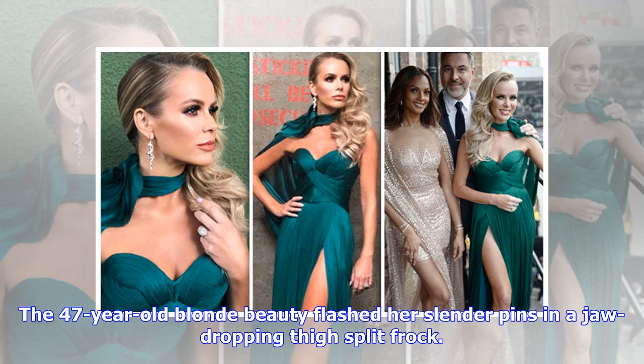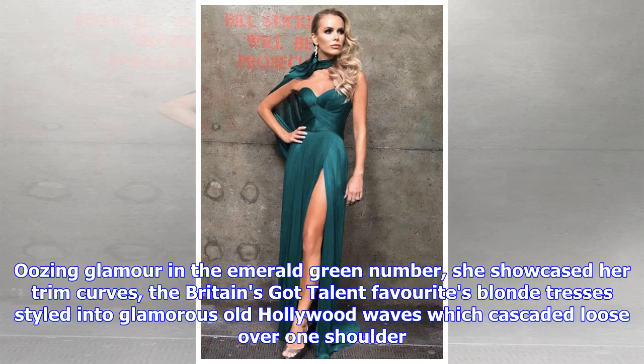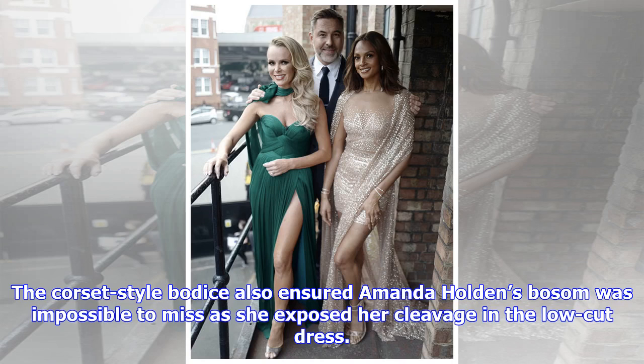The 47-year-old blonde beauty flashed her slender pins in a jaw-dropping thigh-split frock. Oozing glamour in the emerald green number, she showcased her trim curves, the Britain's Got Talent favourite's blonde tresses styled into glamorous old Hollywood waves which cascaded loose over one shoulder. The corset-style bodice also ensured Amanda Holden's bosom was impossible to miss as she exposed her cleavage in the low-cut dress.